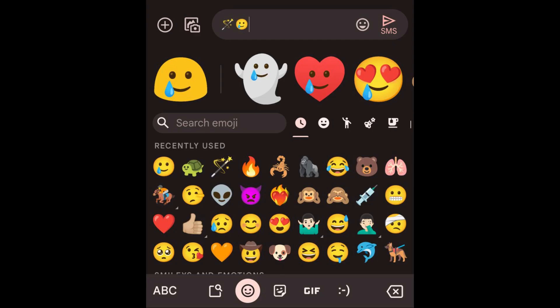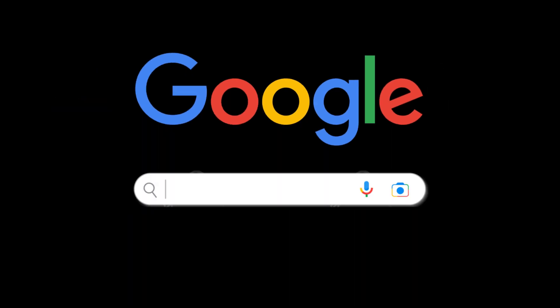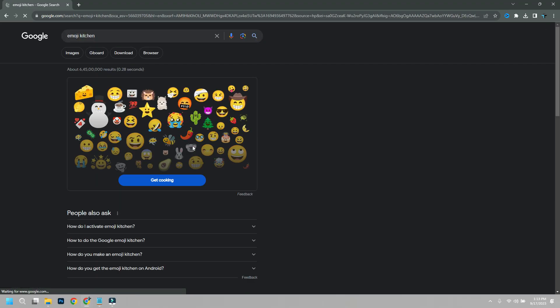This feature was launched for Gboard on Android, and it lets you create a mashup of emojis into a single sticker. Google is now bringing this feature to Search so that everyone can start using it. With Emoji Kitchen on Google Search, you can use this tool on any device, including a laptop and even the iPhone.